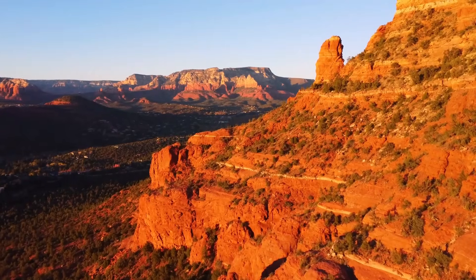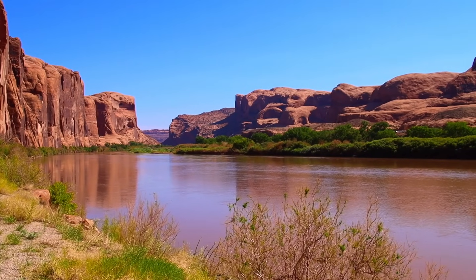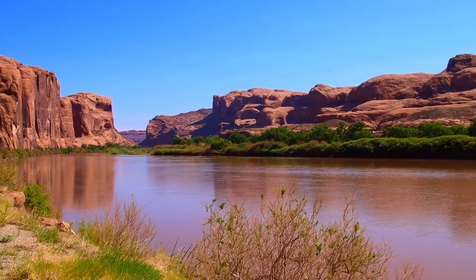Much of this area has been designated as a national park, featuring the majestic Colorado River, thrilling whitewater rapids, and breathtaking panoramic views.